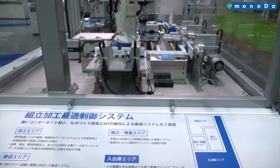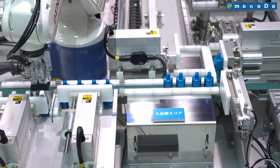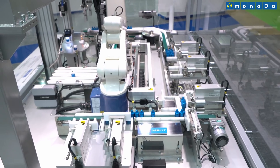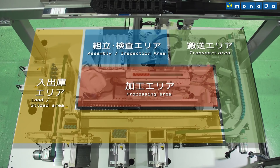Until now, the necessary data to manage business operations has been collected individually by each responsible division. Unifying that data into one package makes it possible to obtain comprehensive information for all kinds of purposes.